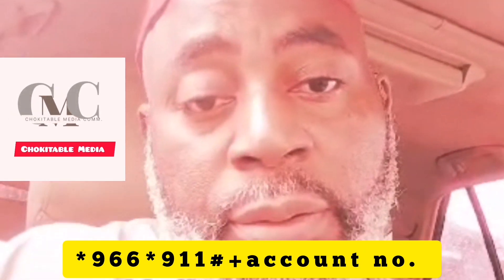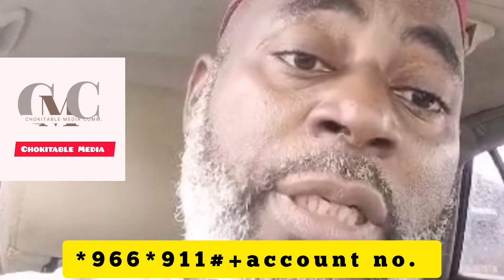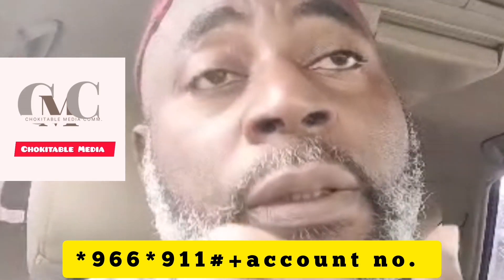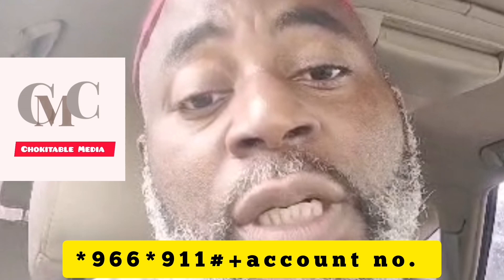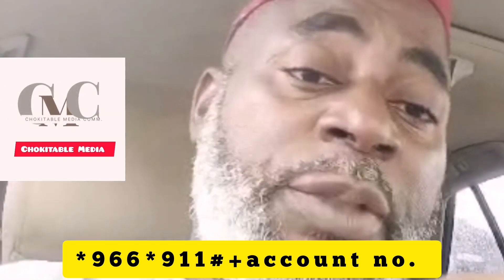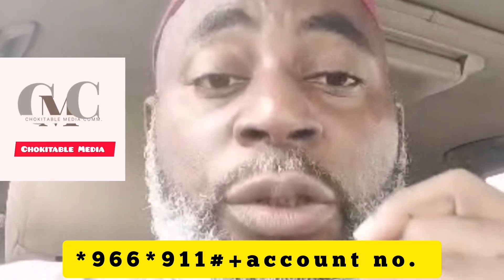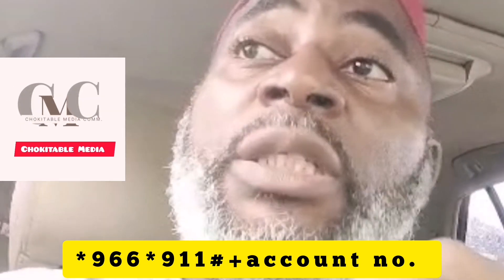I told you last time that there are different codes to stop withdrawals from your accounts when your account is being compromised. Different banks have different codes, but CBN has come out with a code that will help you block all debit transactions on your accounts. Many people are falling victims of this.